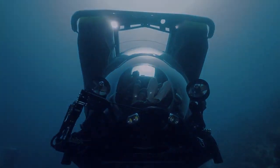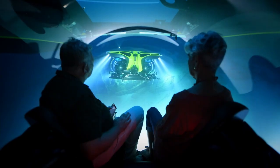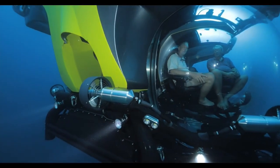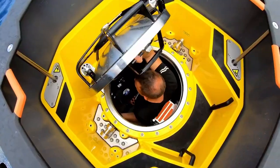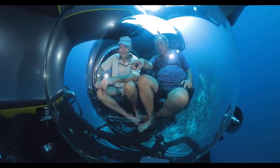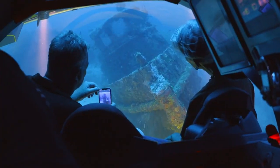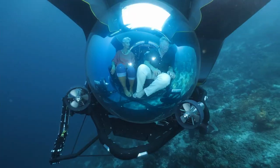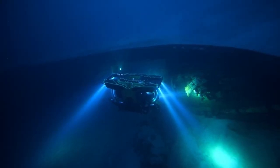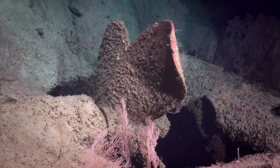Priced at several million dollars, it is positioned as a luxury vehicle for those seeking a one-of-a-kind experience. Advanced engineering addresses the challenges of deep sea pressure and navigation, incorporating cutting-edge safety systems to ensure a secure and comfortable journey. As UBOT continues to enhance its designs, the Cruise Sub promises to revolutionize underwater exploration, offering an exciting combination of luxury, adventure, and safety, opening new possibilities for ocean exploration.